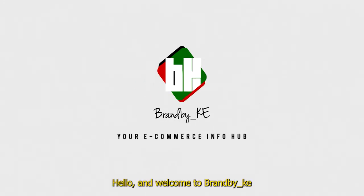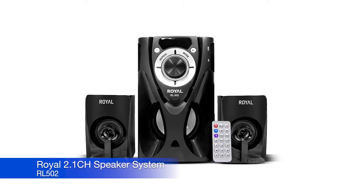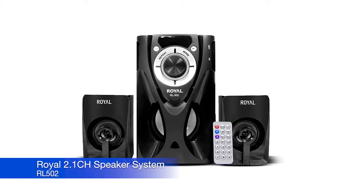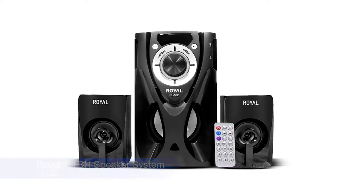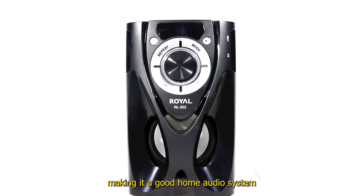Hello and welcome to Brand by KE. Thank you for choosing us. Today we shall feature the Royal RL 502 2.1 channel speaker system. The sound system has an excellent sound quality, making it a good home audio system.